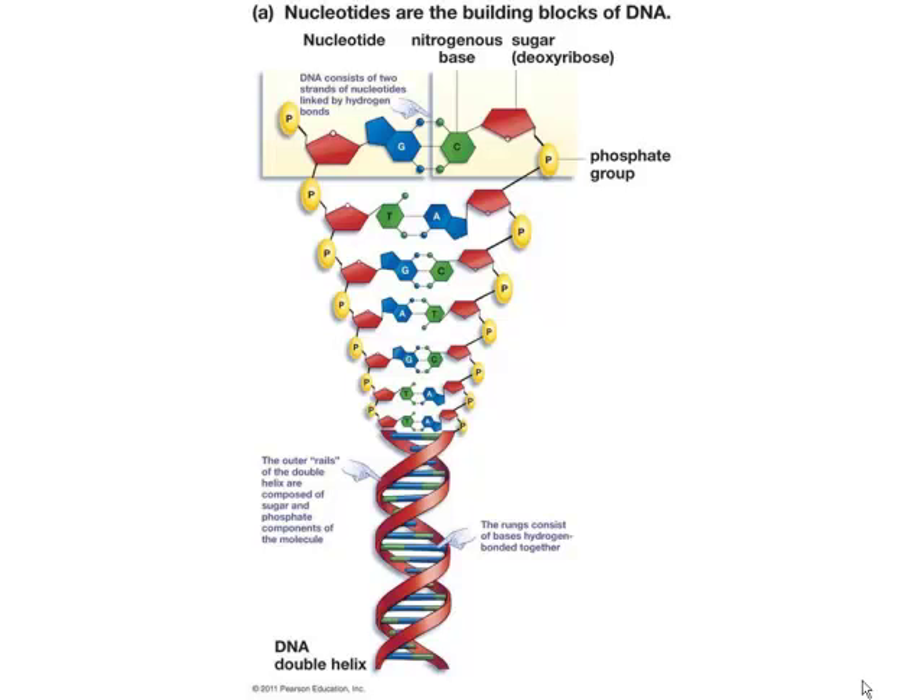Watson and Crick figured out that DNA molecules are put together like a ladder. The sides of the ladder are alternating phosphate-sugar groups — phosphate-sugar, phosphate-sugar — same on both sides. The rungs of the ladder are the nitrogenous bases. A's are always joined to T's and G's are always joined to C's.